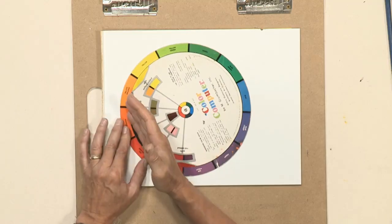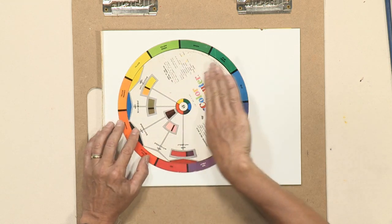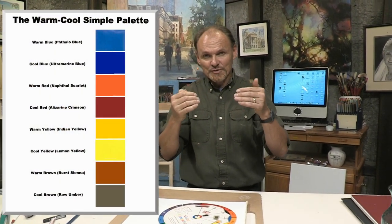The third rule of thumb regarding color is to understand the concept of warm versus cool. Take your color wheel — everything on the orange side is warm, everything on the blue side is cool. This is really important because cool colors tend to recede away from the viewer and warm colors appear to come toward the viewer when you want to give the illusion of space. A very important principle to understand.